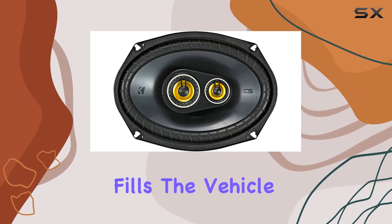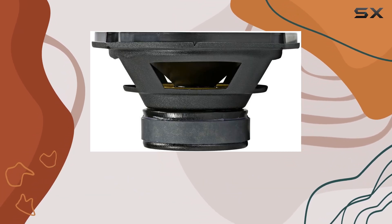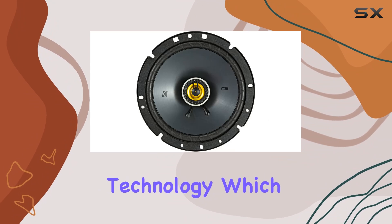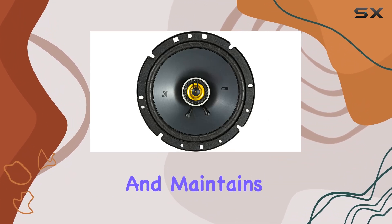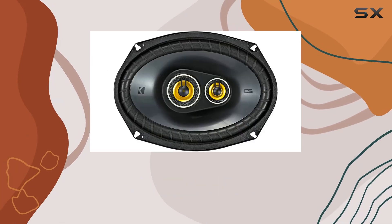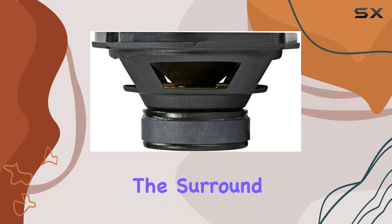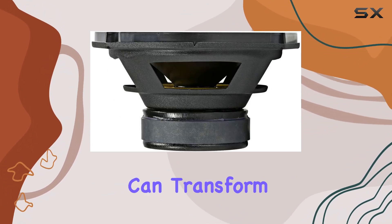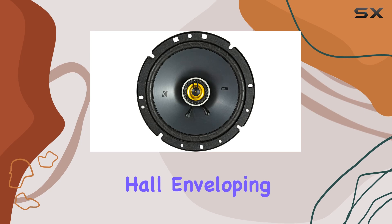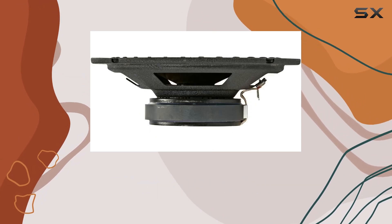Both sets of speakers are equipped with Kicker's renowned coaxial connectivity technology, which simplifies installation and maintains a clean setup without the clutter of multiple wires — a huge plus for those who prefer a sleek and straightforward configuration. Furthermore, the surround sound capability of this bundle can transform your car into a mobile concert hall, enveloping you in sound and enhancing every ride.